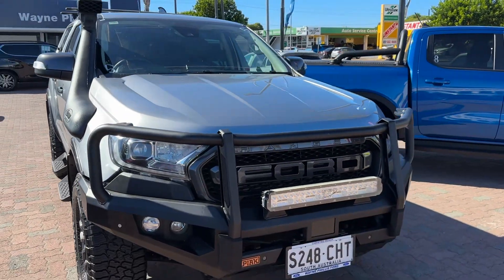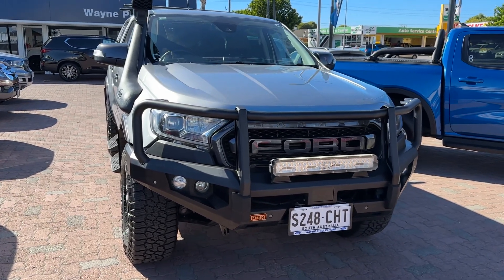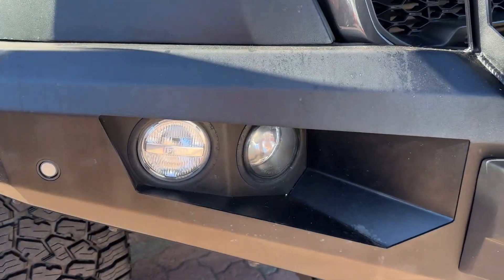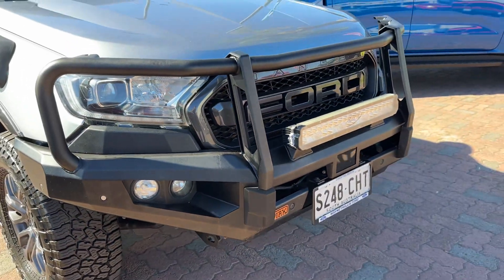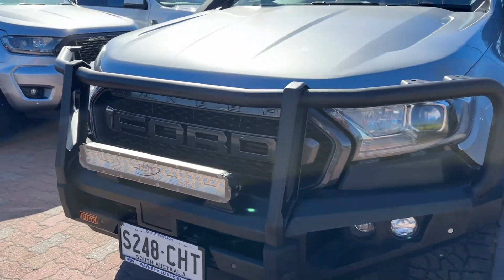This one's got heaps of extras, we'll have a quick walk through. It's got the bull bar, light bar, fog lights coming through still, along with the front parking sensors. Obviously the FX4 Max front grille, very similar to the Raptor.